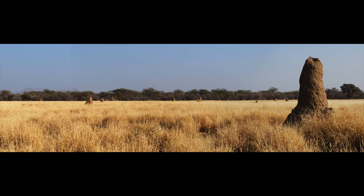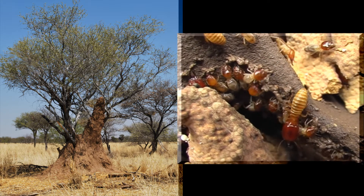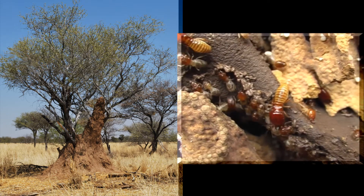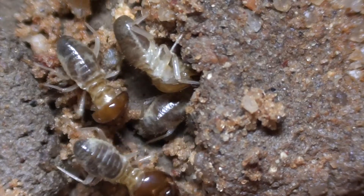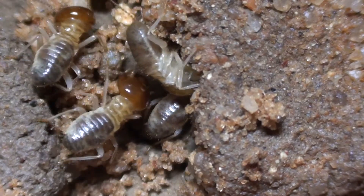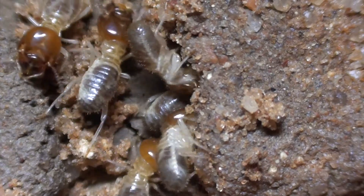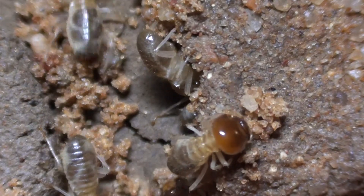One of the most spectacular animal-built structures on the planet is the mound built by the termite Macrotermes. This structure serves as an external lung for the underground colony. But how do the million or so termites that live in the colony know how to build such a sophisticated structure? That's still a mystery, but at the most fundamental level it involves termites moving daubs of soil one at a time from one place to another. In this video we see how termites decide where and when to start building.